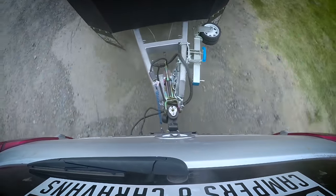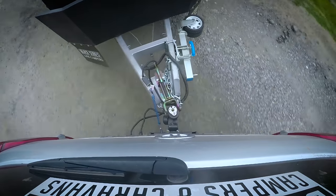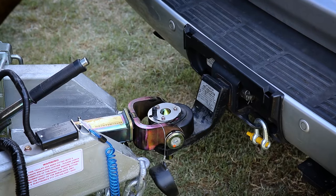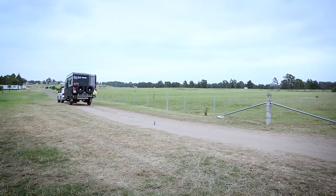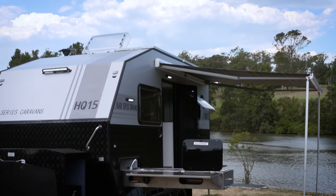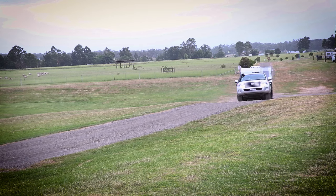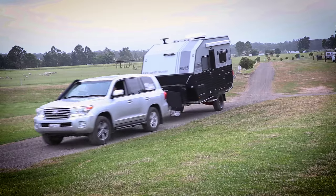They also come standard with class-leading components like a Hitchmaster DO35 Off-Road Hitch, an Arc XO Series Off-Road Jockey Wheel, and Alco Breakaway System. At just 15 foot and 2.6 tonne, you can tow this compact, single-axle caravan with almost any four-wheel drive, and reach any free camp you want.